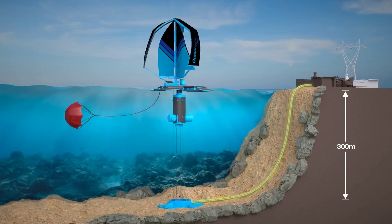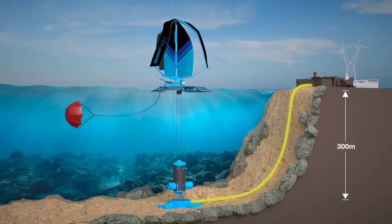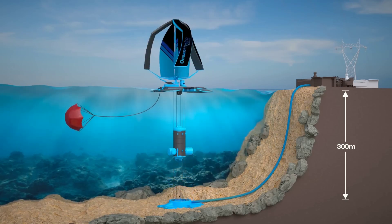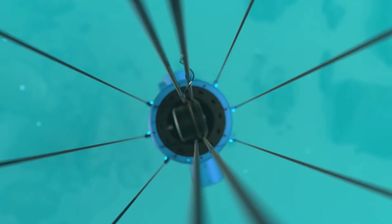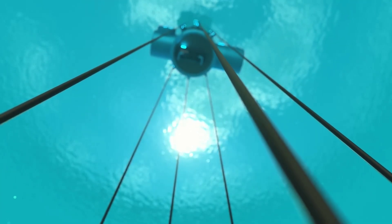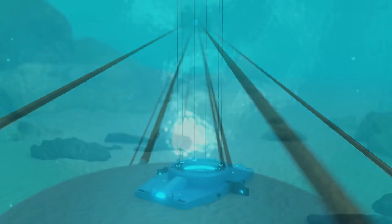Ocean Hydro-Omni is not only a breakthrough for offshore wind power, but also for renewable energy in general. It shows that we can overcome the challenges and limitations of existing technologies and create innovative solutions that are better for the planet and the people. It shows that we can achieve a sustainable and prosperous future powered by nature's forces.